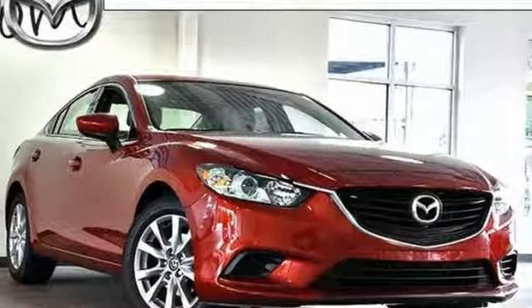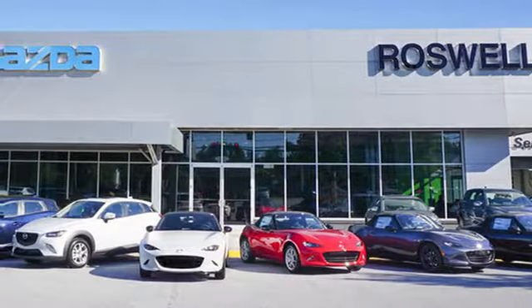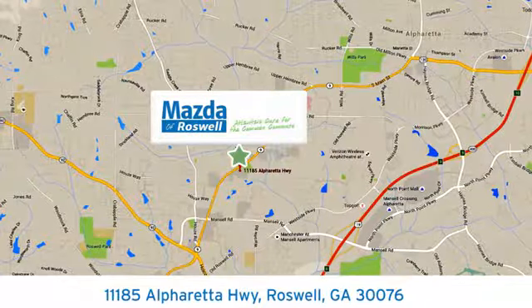Take home this Mazda 6 today. For your cure for the common commute, visit today. We're conveniently located at 11185 Alpharada Highway in Roswell, Georgia.